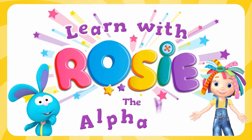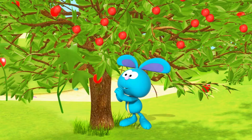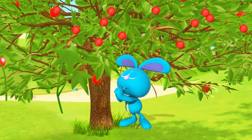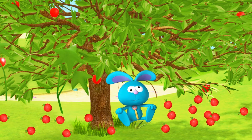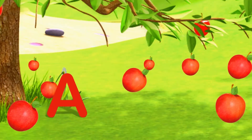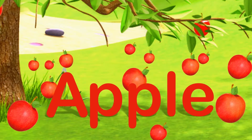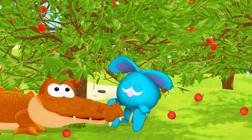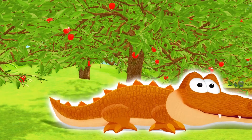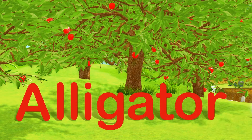Let's learn the alphabet with Everything's Rosie. Oh dear! Look at Raggles! A is for Apple. Hello Mr. Alligator! Snap snap! A is for Alligator.